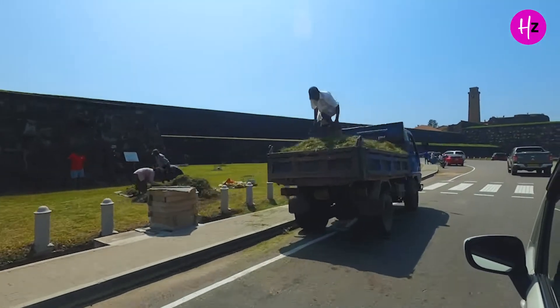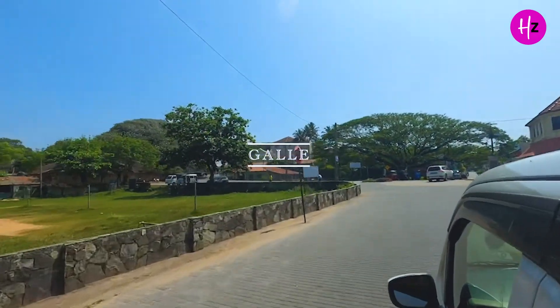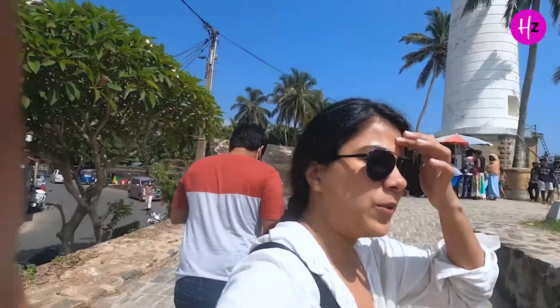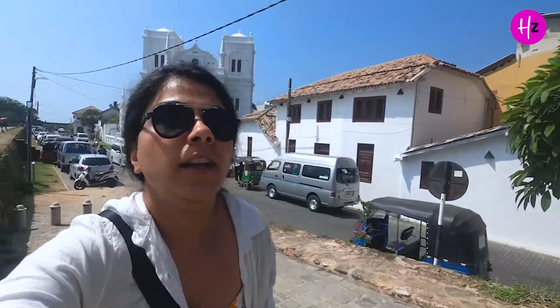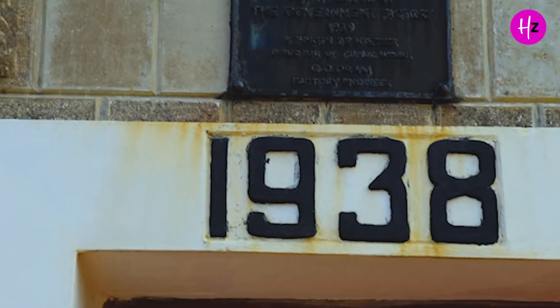After covering the major beaches in the south, it's now time to explore the main Galle city. We are at the Galle lighthouse, the most famous place in Galle, near the fort area. The whole place is covered in white color and features Dutch and Portuguese style architecture. Basically, the Galle lighthouse was built in 1848 by the British when they were ruling Sri Lanka.